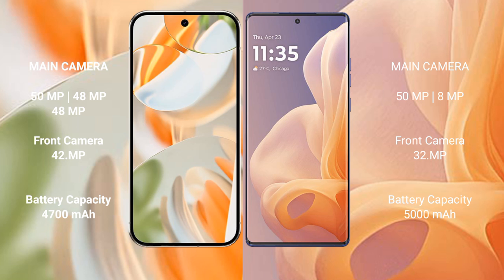The Google Pixel 9 Pro has a 4700mAh battery with 27W fast charging support. The Motorola Moto G85 has a 5000mAh battery with 30W fast charging support.